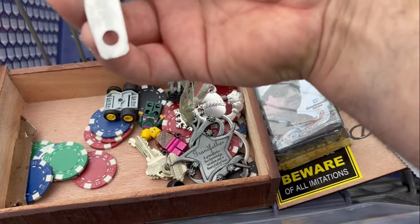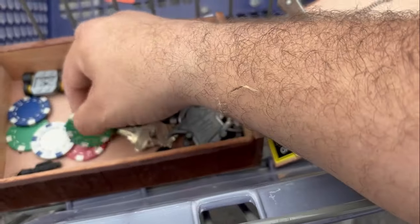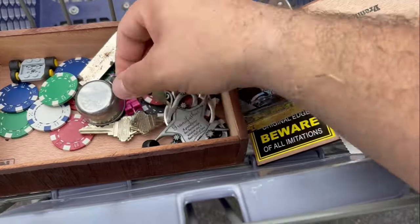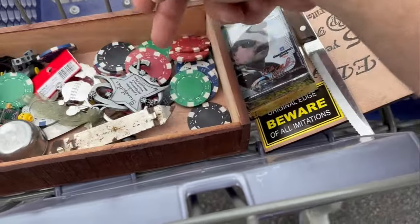Another mini measuring cup. And several — I think this was maybe a Lego thing, looks like a Lego. A bottle opener — handy. And then several more poker chips.